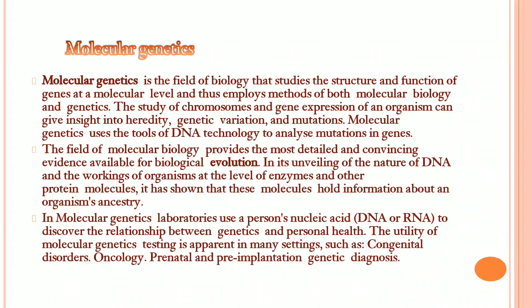Molecular genetics is a combinational study of both molecular biology and genetics. The field of microbiology provides the most detailed and convincing evidence available for biological evolution. With genetics, it consists of an ancestral database to help trace evolution, knowing exact locations and related information.